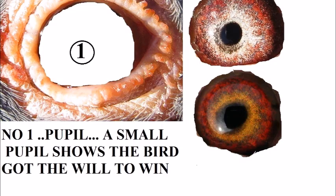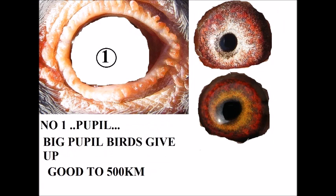My name is Wynand Wombrand. The first thing I'm going to show you is about the pupil of a pigeon. A small pupil on the bird shows you the will to win — short, middle, long distance, doesn't matter. A big pupil only up to 500 kilometers: the bird won't have the will and will stop flying after a while, so it's only best for short distances.